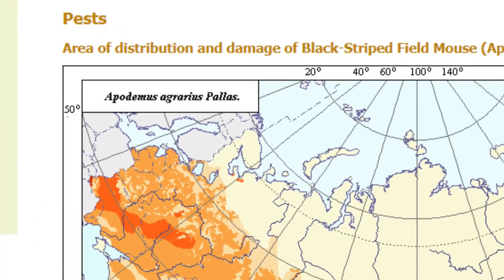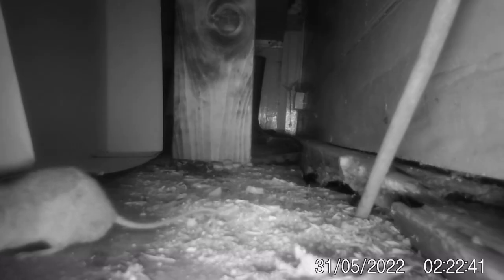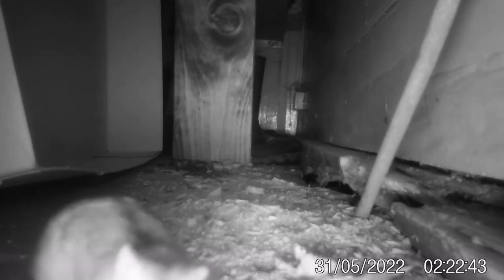Striped fieldmice are noted to be an agricultural menace for grain farmers, and plagues of mice can happen if hard frost or flooding doesn't occur in the winter, because these frosts and flooding can basically destroy their burrows. Will climate change lead to more events of striped fieldmice plagues ravaging crops? And will they ever spread as far as the UK?